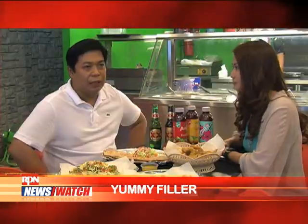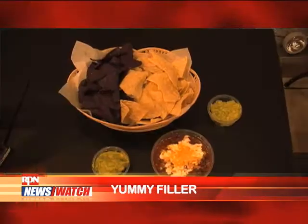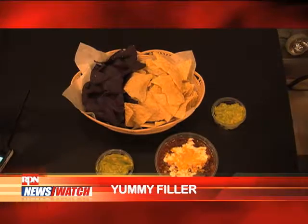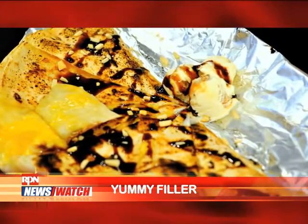For dessert, we have corn fritters, chocolate chip nachos — it's chocolate nachos with syrup — mint nachos, and quesadilla fruta, which is like a quesadilla but with cheese and peaches inside.